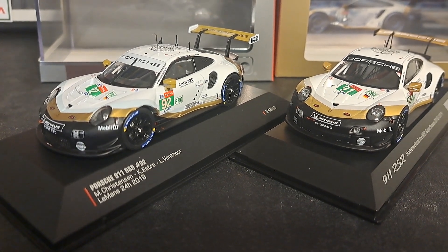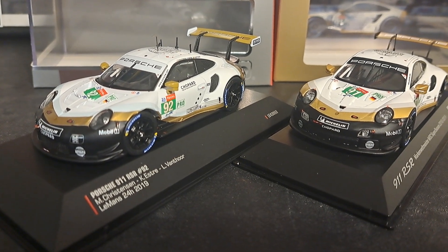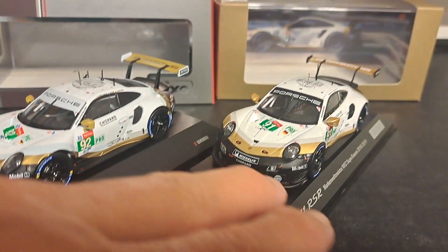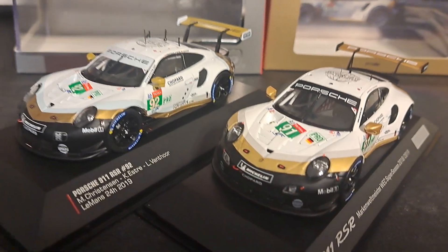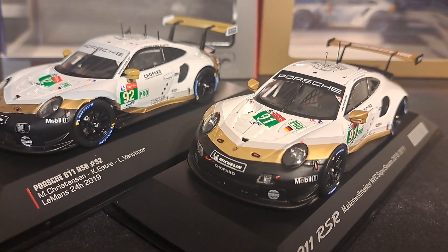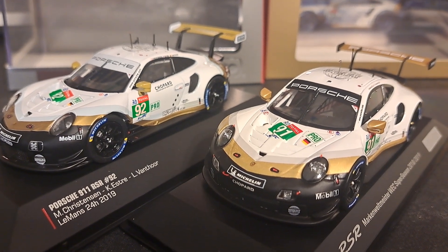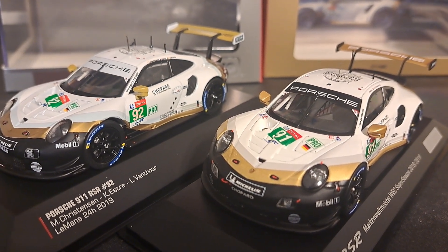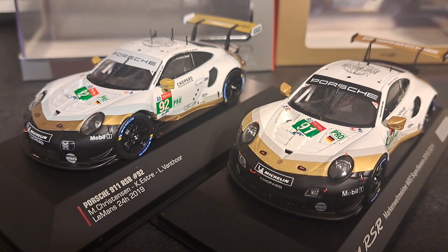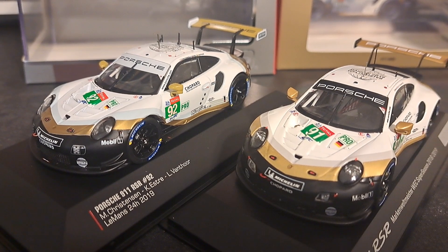With the exception of a couple of minor quality control issues with the IXO model, this is the closest I have seen an IXO come to the Spark. Both of these cars are very, very well done. The finish on both is exceptional. You do have a couple of small paint issues on the IXO, as well as the decal problem with the driver's names, but otherwise they are very comparable. What are your thoughts? Let me know in the comments section. Thanks for watching, and we'll see you next time.